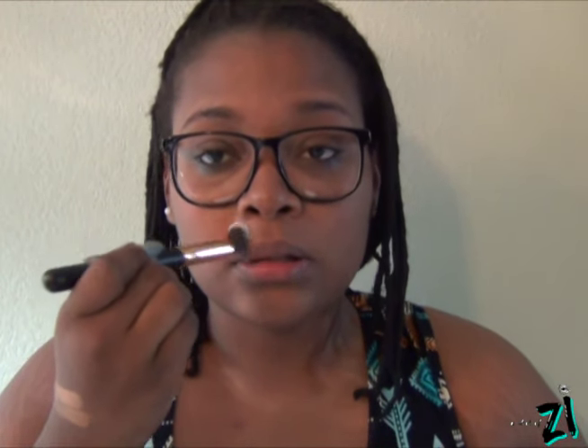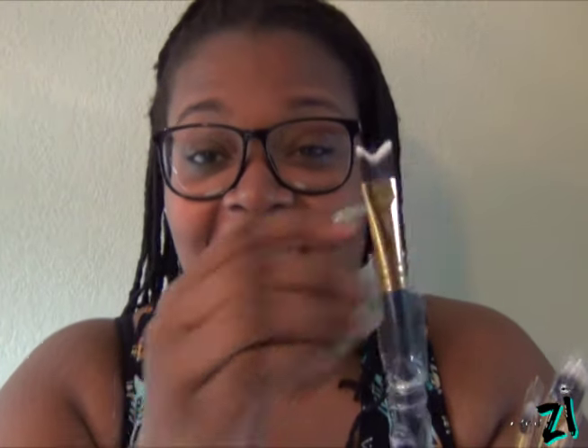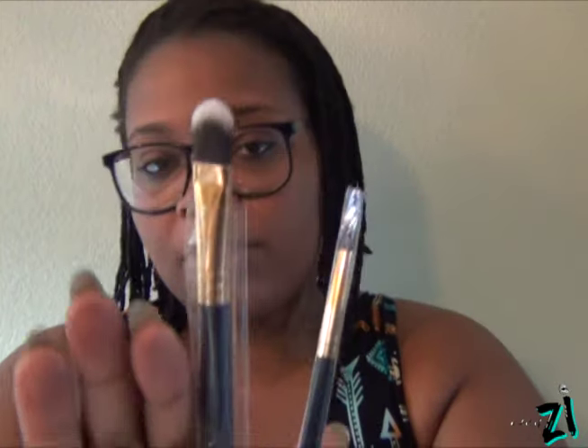The 128 brush is the small deluxe blending brush — really good for blending out concealer, and it's synthetic so you can use it for that. The 127 brush is the angle face shader brush — this would be good for nose contour. The 131 is the nose contour brush — interesting looking. The 129 brush is the small round blending brush. The 130 is the round large shader brush. The 132 is the precision detail brush.